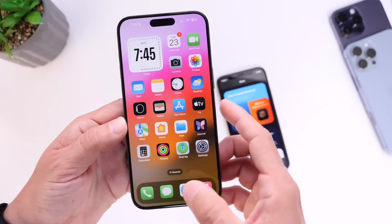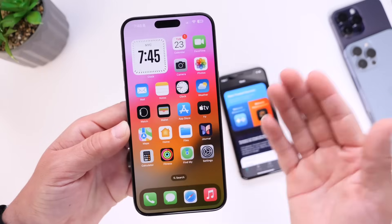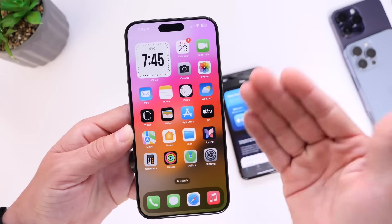So in this video, I want to talk about the AltStore and get your opinion on third-party app stores. The fact that you can now download a third-party app store onto the iPhone is kind of crazy. So let's dive right in.